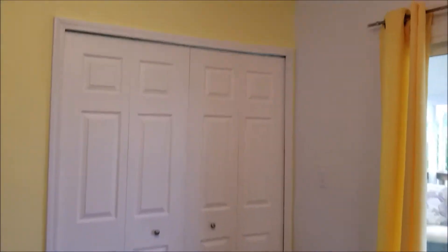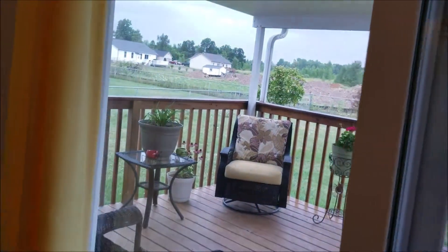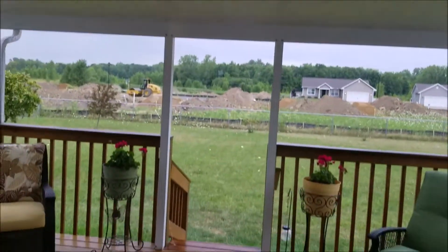Behind those doors is first floor laundry. Check out this deck — we'll go out there shortly. What a sneak peek, isn't that nice?